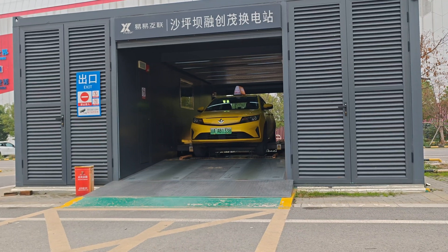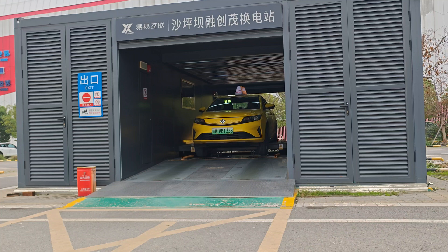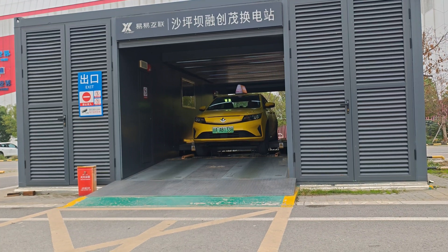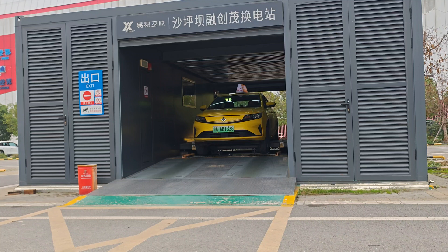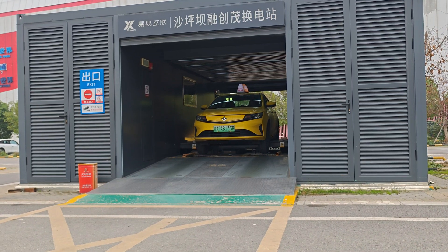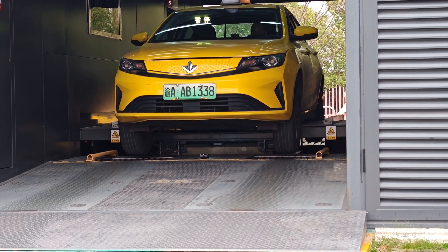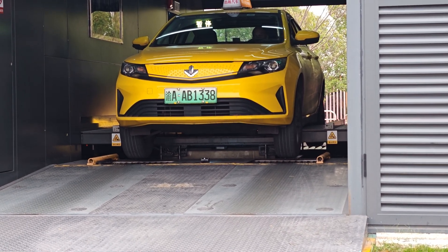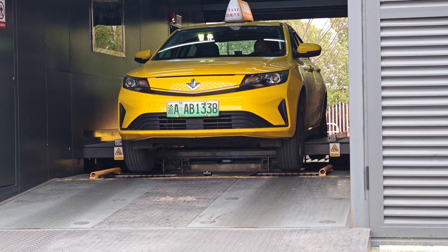The battery is put to the side somewhere for charging now, and a new fully charged battery will then be put into the car. Just a second — you can see from the left there the full one coming, and now it is just putting in this new battery.